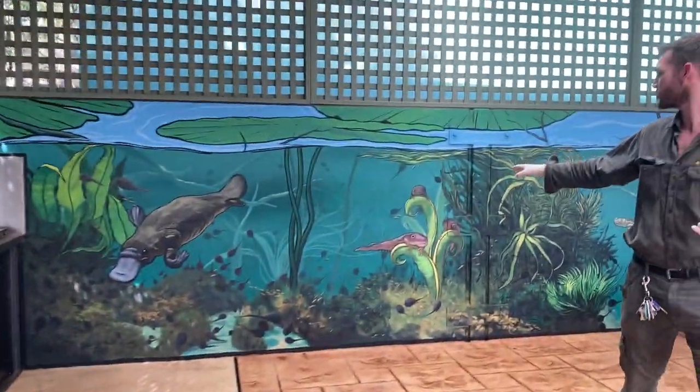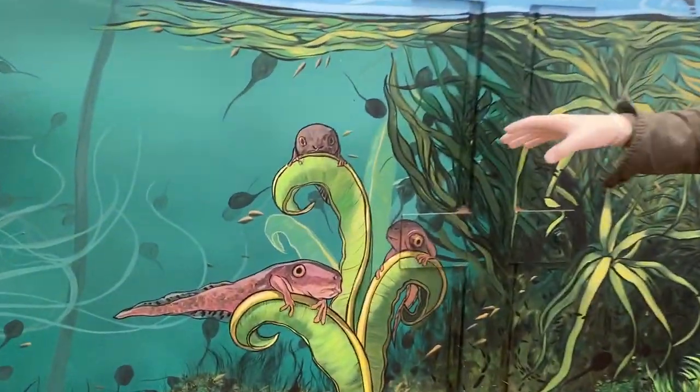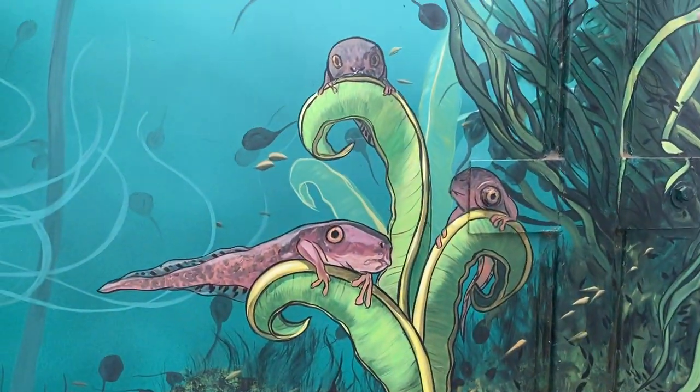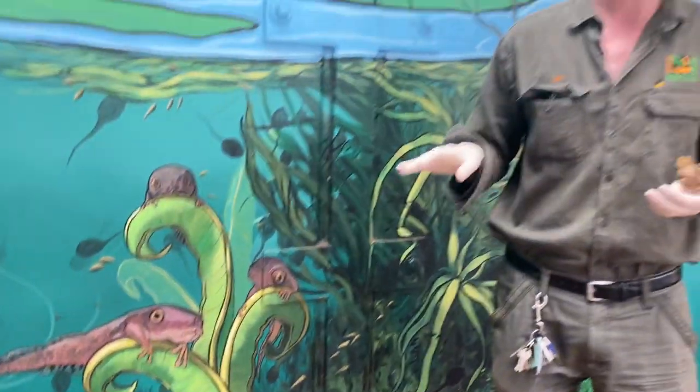This is a really good example of what tadpoles will do when they're not quite at the stage to come out of the water. They typically use their little legs to hold on to some vegetation, some reeds, or some moss beneath the water, and then they're in that transitional stage where they're almost ready to come out onto the land.